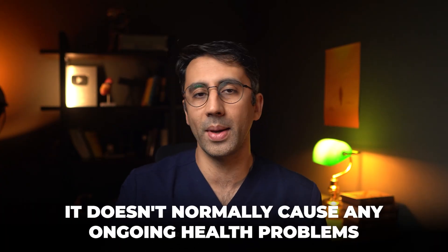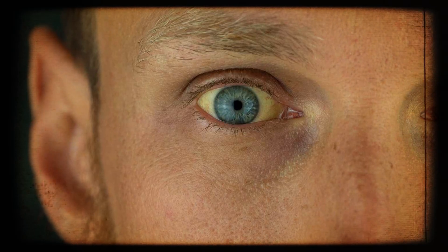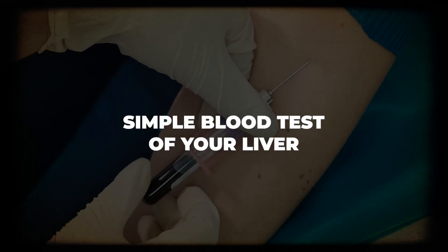It doesn't normally cause any ongoing health problems, and I tend not to tell my patients to worry about it. But it's always good to diagnose it because then later in life, if they get jaundice, people aren't doing lots of investigations on them. The way we normally diagnose it is through a simple blood test of your liver.